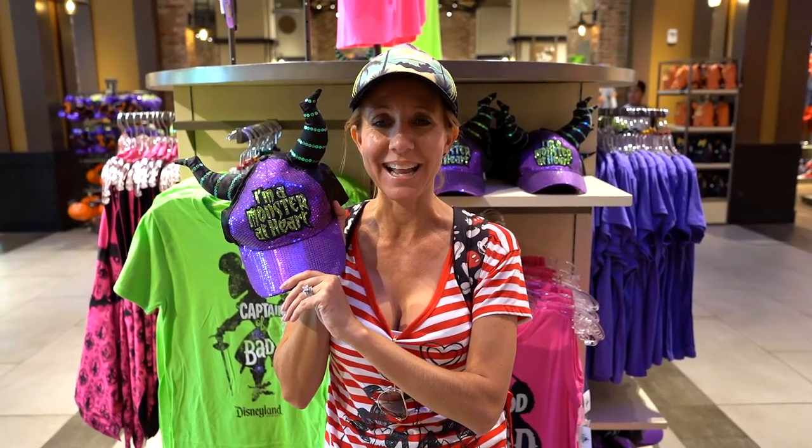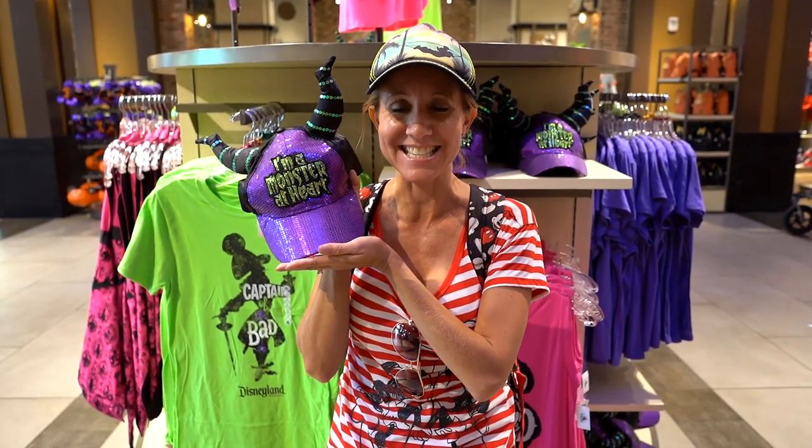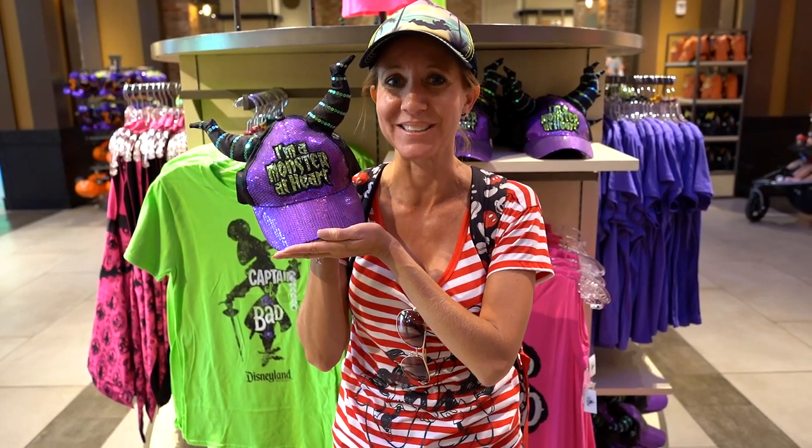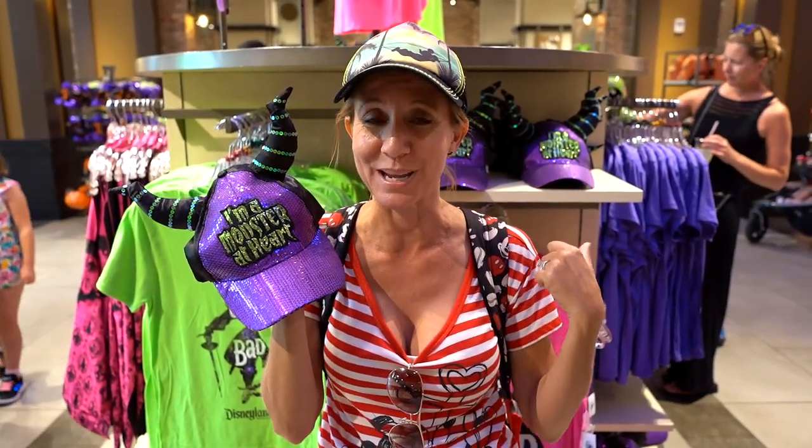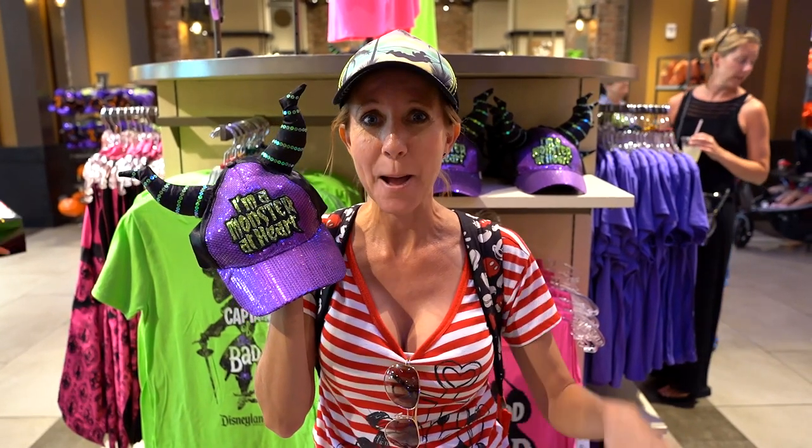All right everybody, we're going to end our video here right next to this really cool display. This is one of my favorite hats this season — it is amazing, beautiful, and sparkly. I hope you enjoyed our video and seeing all of the things that the parks have for sale this year for Halloween. Don't forget to smash the thumbs up button, subscribe, and head to Disneyland or Downtown Disney to pick up some of these cool items. Bye!